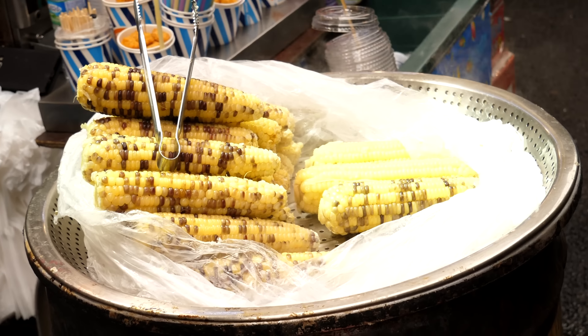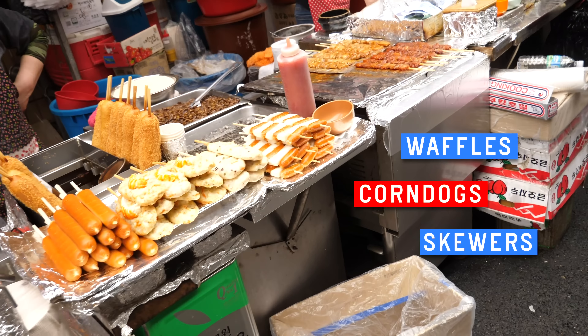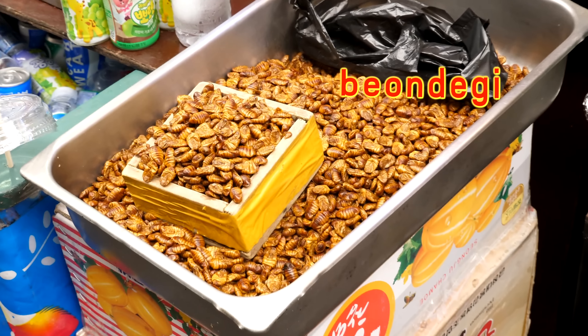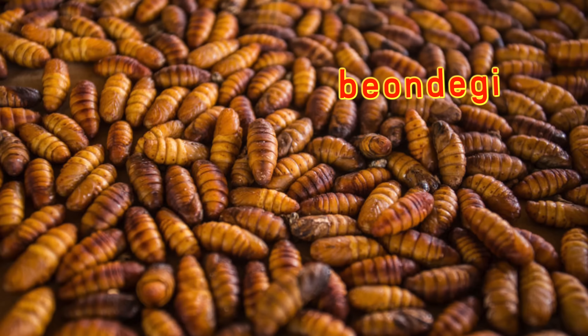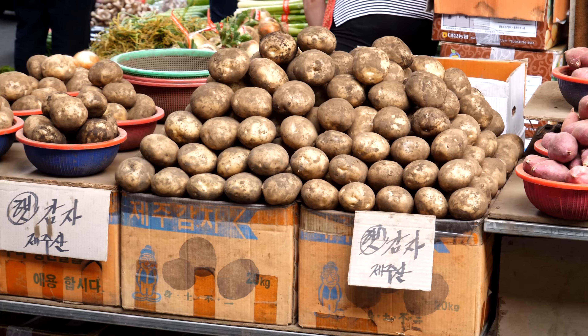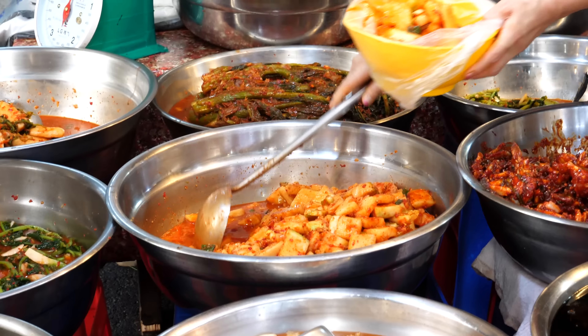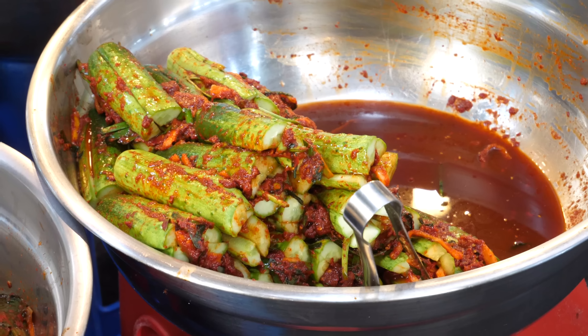A crew of corn steam-bathing. This street food vendor also sells waffles, corndogs, skewered meats, and beondegi — steamed silkworm pupae. On the search for tteokbokki and twigim, we pass by a medley of side dishes, such as cucumber kimchi.